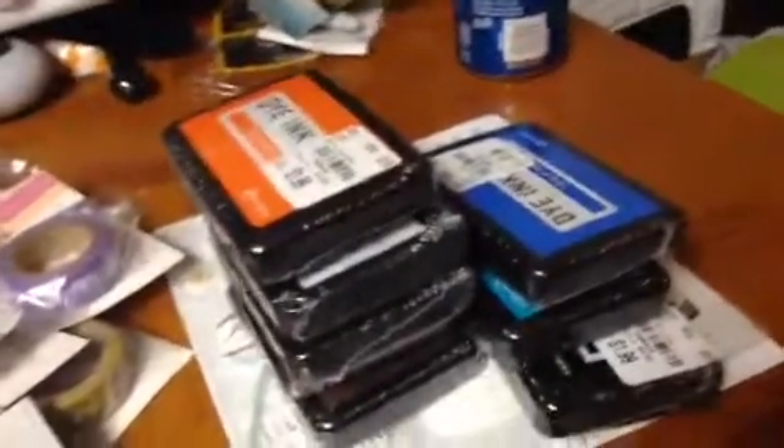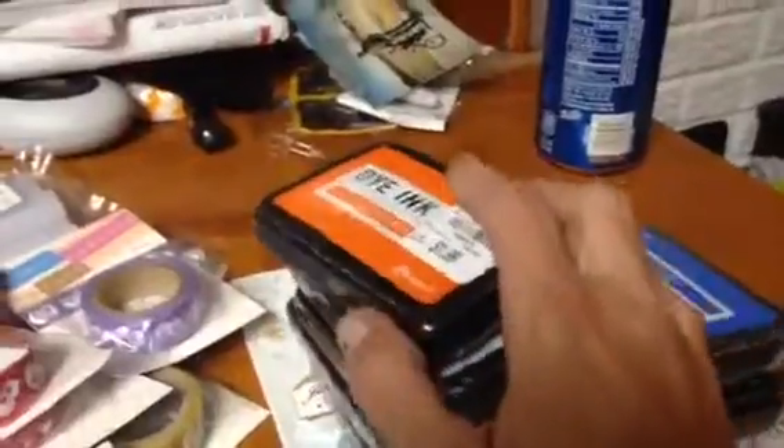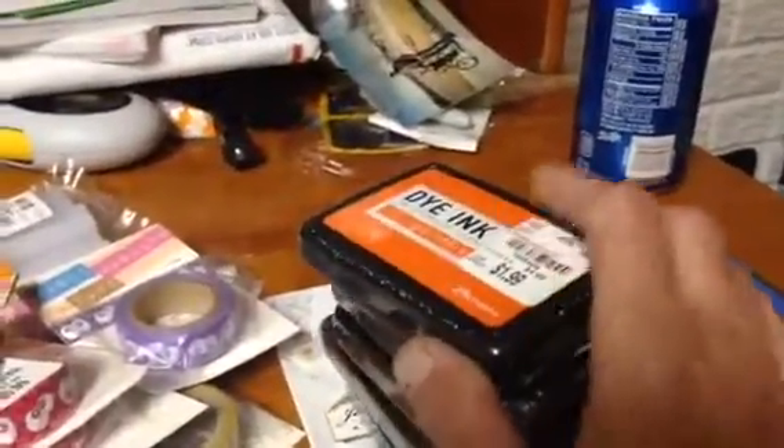Hi all my crafty friends. I'm sure you've probably seen most of this. This is part one of my Tuesday morning haul.